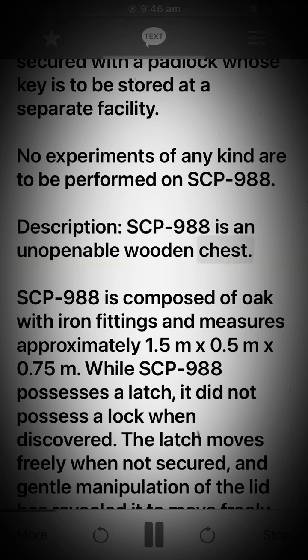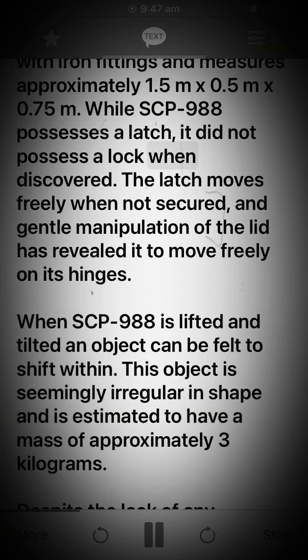Description: SCP-988 is an unopenable wooden chest. SCP-988 is composed of oak with iron fittings and measures approximately 1.5 meters x 0.5 meters x 0.75 meters. While SCP-988 possesses a latch, it did not possess a lock when discovered. The latch moves freely when not secured.